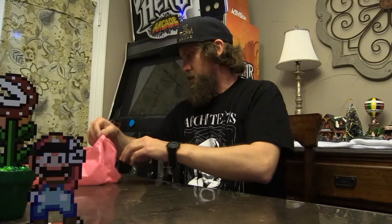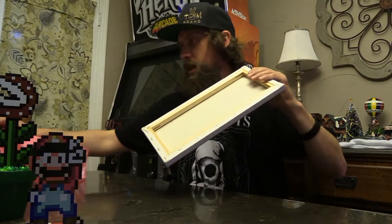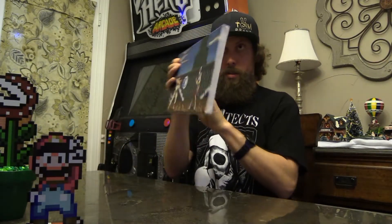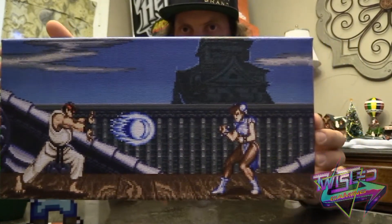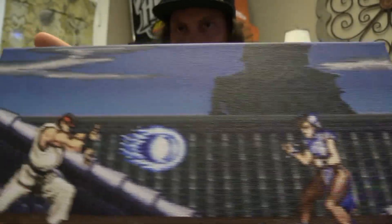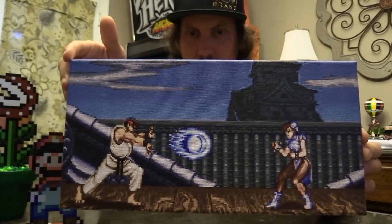And then from the same people I bought those from is this cool little canvas art that's pixelated — it's Street Fighter, Ryu and Chun-Li. It's a pretty neat quality little item to hang up. I got this for I think $15.